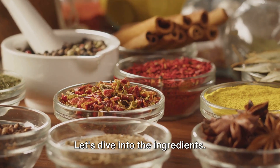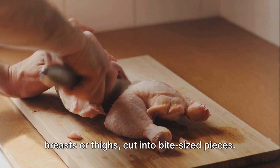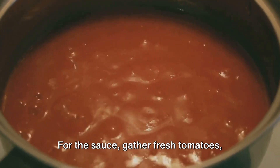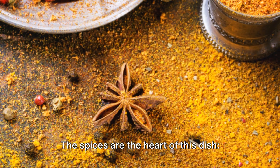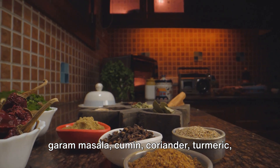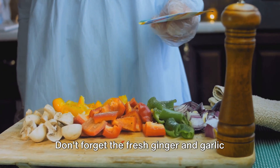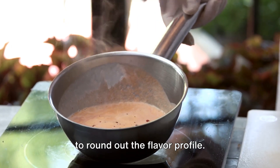Let's dive into the ingredients. You'll need boneless, skinless chicken breasts or thighs cut into bite-sized pieces. For the sauce, gather fresh tomatoes, heavy cream, and fragrant spices. The spices are the heart of this dish: garam masala, cumin, coriander, turmeric, paprika, and a pinch of cayenne pepper for heat. Don't forget the fresh ginger and garlic to round out the flavor profile.